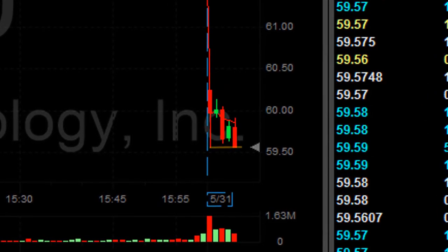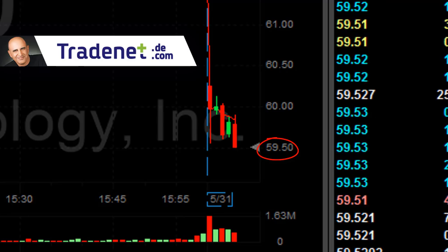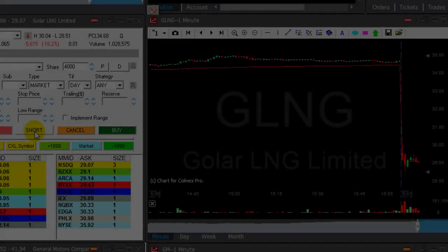MU is about to break down at the low — and there she comes, new low. Now I'm a little bit worried about the 0.50. That's a semi-whole number. You expect buyers to come here at a semi-whole number, so I'm about to take my partial. Taking it now. That was a fine $900, almost $1,000 trade.